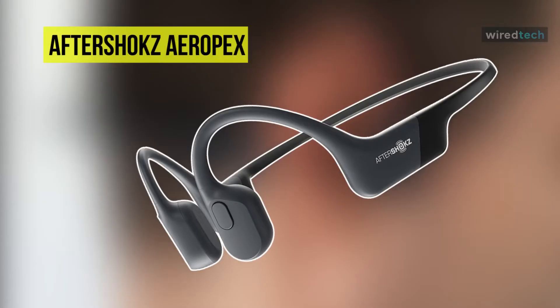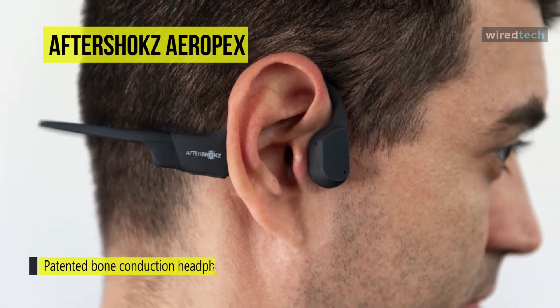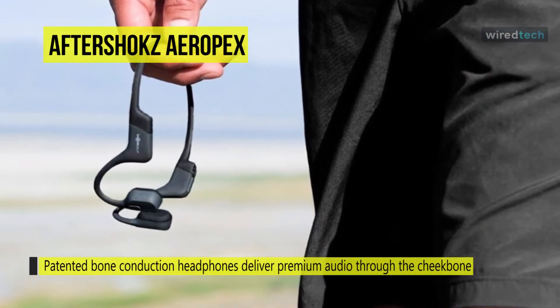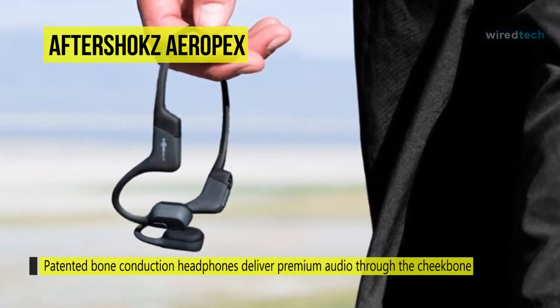Our list begins with the AfterShokz Aeropex. This AfterShokz Aeropex is the best bone conduction sports headphone that you can buy on the market. Coming in the same neckband-style look, it has reduced the size of the arms that sit in front of your ears, and it is also 30% smaller and 13% lighter than the last generation.